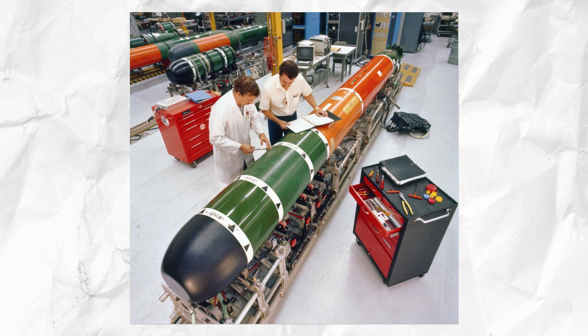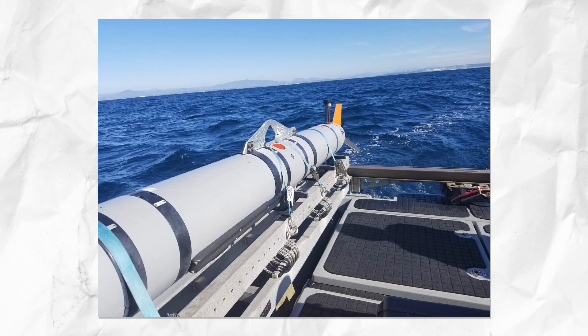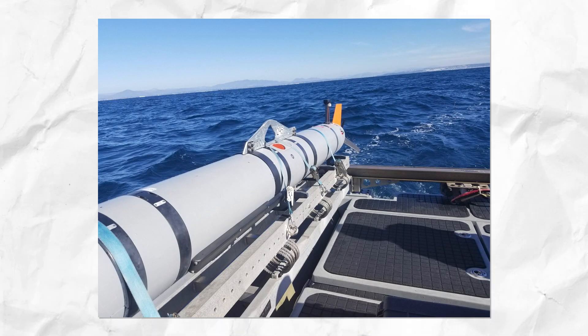The Mark 48 torpedo fire control was performed by the Mark 118 Mod 2 system, while the missile fire control system was the Mark 98.